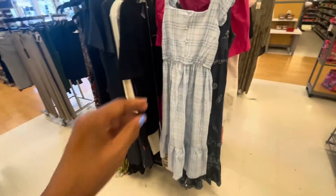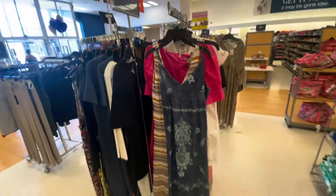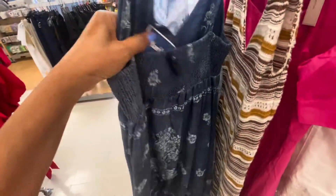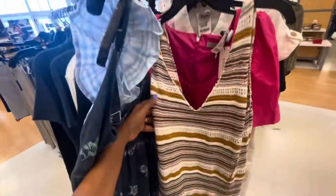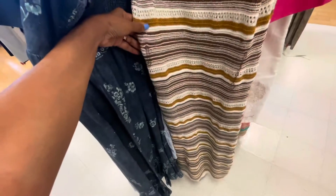A plaid dress — oh, it's on clearance for $24. I like this denim one, very unusual with the prints on it. Oh, $130. Okay, this one is like a crochet material and has a little gold threading run through it.